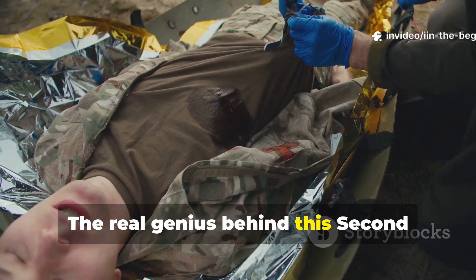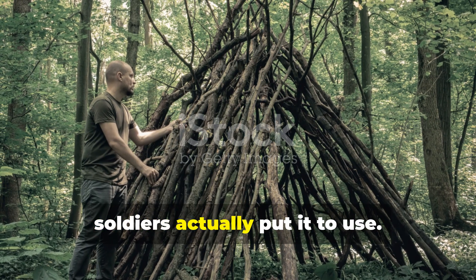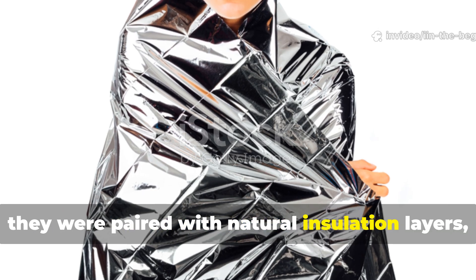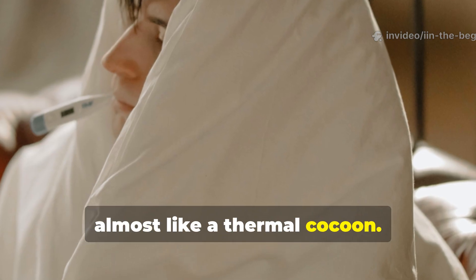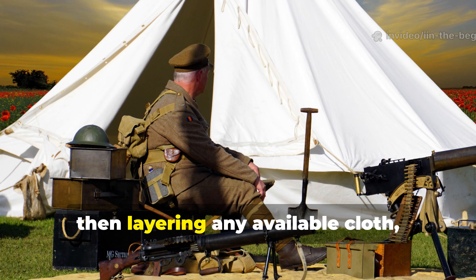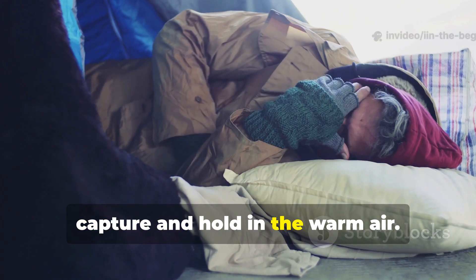The real genius behind this Second World War blanket substitute wasn't just in the material itself — it was in the way soldiers actually put it to use. These reflective sheets worked best when paired with natural insulation layers, creating a sort of heat trap, almost like a thermal cocoon. Field manuals recommended wrapping the reflective sheet as close to the body as possible, then layering any available cloth, paper or even straw on top to help capture and hold in the warm air.